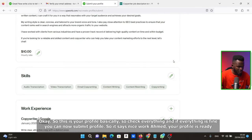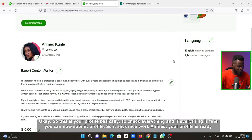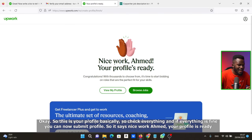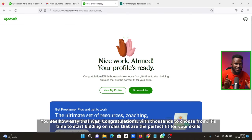This is your profile. Check everything, and if everything is fine, click 'Submit Profile.' It says: 'Nice work, Ahmed — your profile is ready.' Congratulations! With thousands of jobs to choose from, it's time to start building on roles that are perfect for your skills.